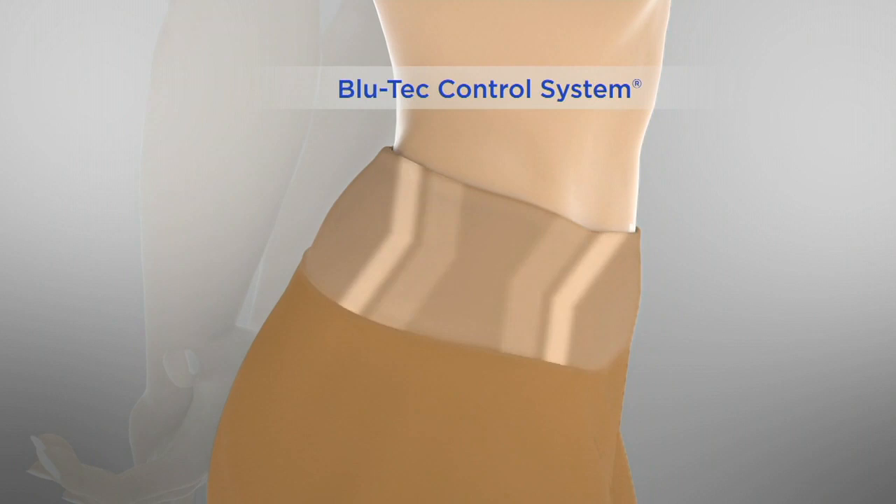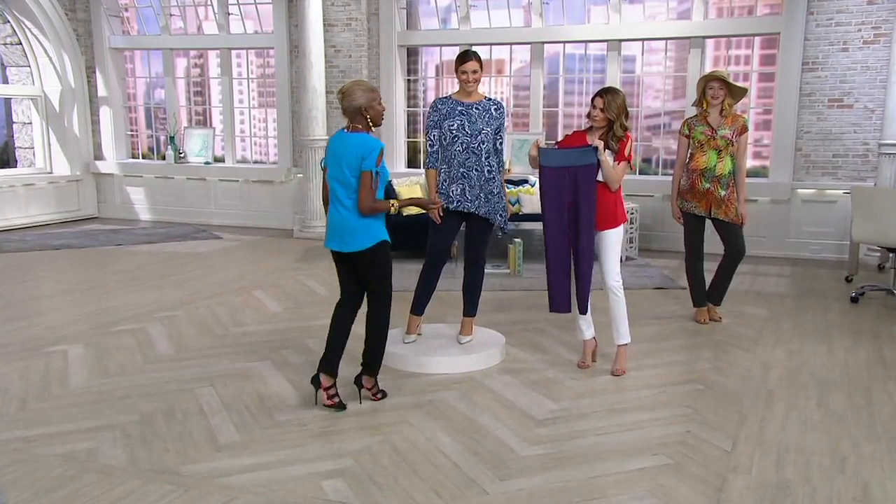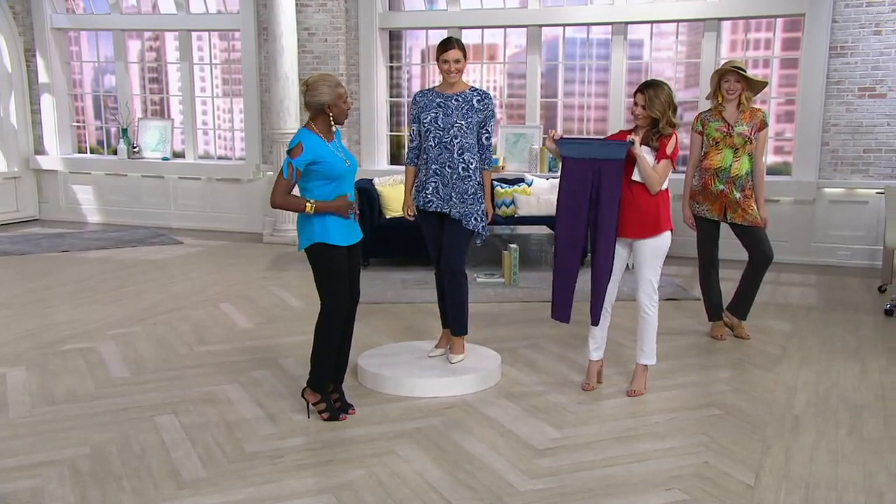The tummy control is like putting your hands to your tummy and clasping them to hold it in. As you get older, your body shifts and the weight decides to have a party on your tummy. We just want to keep it nice and smooth, and that's what the tummy control panel does.